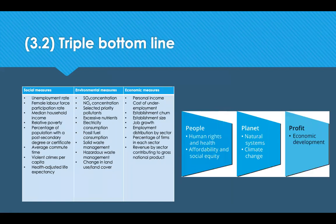The triple bottom line, sometimes referred to as integrated reporting, is an accounting framework that incorporates three dimensions of performance. Starting with people — the social dimension of the community or region — examples of measures include unemployment rate, female labour force participation, household income, poverty, percentage of population with a post-secondary degree or certificate, commute times, crimes per head count, and health-adjusted life expectancy.